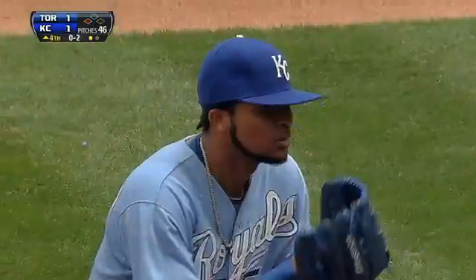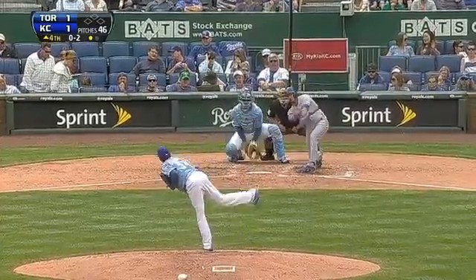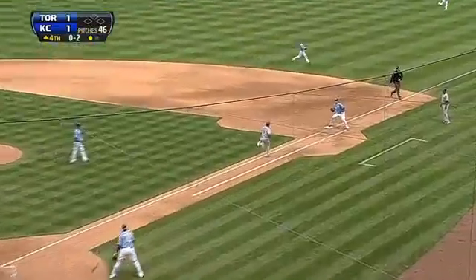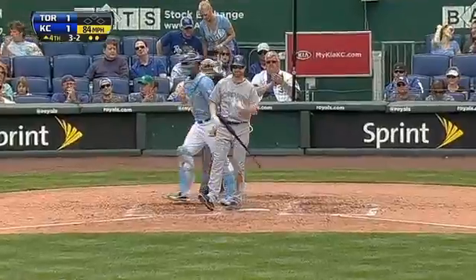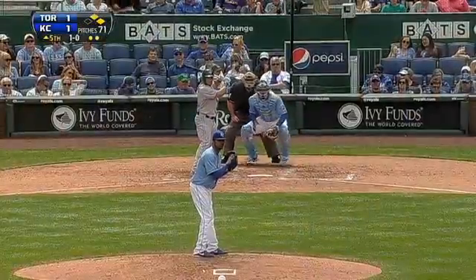There's the ground ball — Escobar gets it, quick turn in time, double play! I've been here in the Kansas City area for 16 years now, with the Royals for 10. They're my team as well as the Padres — I've got two teams now, and it's changed a lot since I've been here.